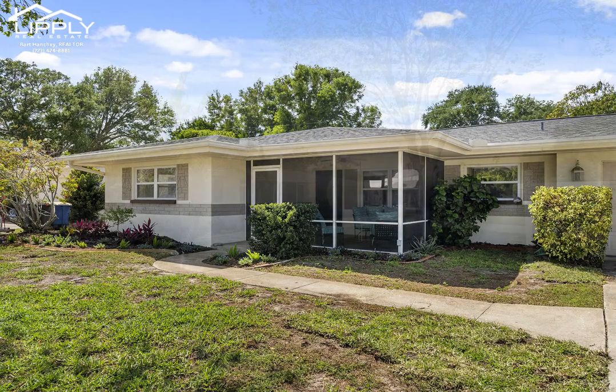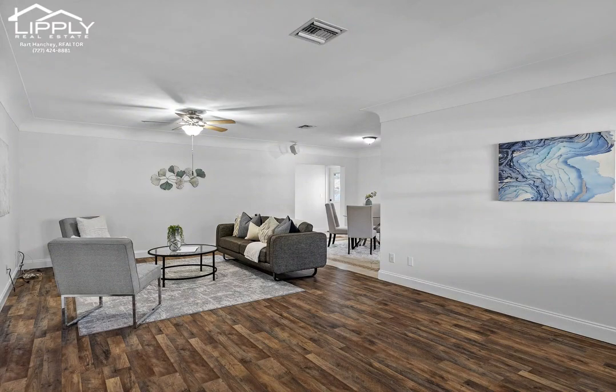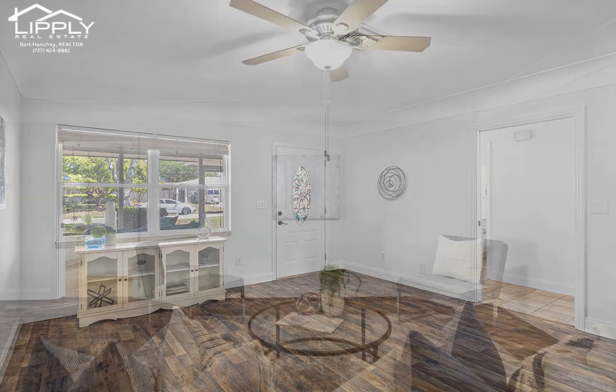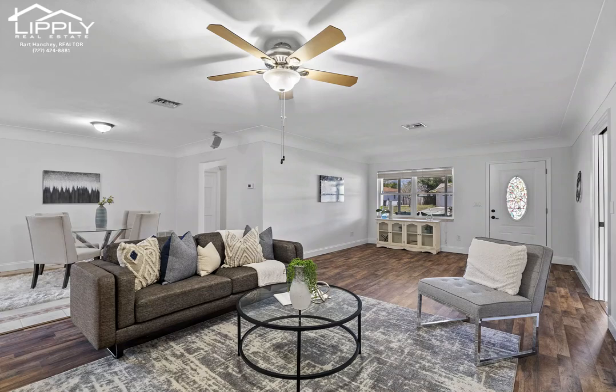Welcome to this charming mid-century block home located in a great family neighborhood. This lovely solar-powered home features three bedrooms, two full bathrooms, two-car garage, laundry room, and a wonderful large fenced yard and newer roof.